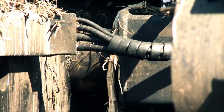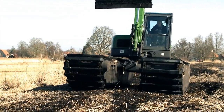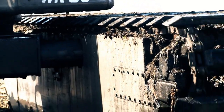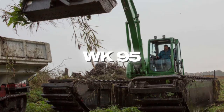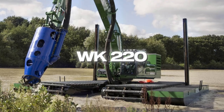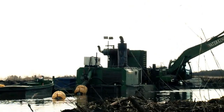Over the last few years, Water King Amphibious Excavator has become one of the major market leaders in manufacturing innovative products, including the WK 20, WK 55, WK 95, WK 150, WK 220, WK 300, and WK 400 series, among many others.